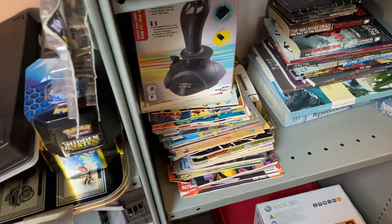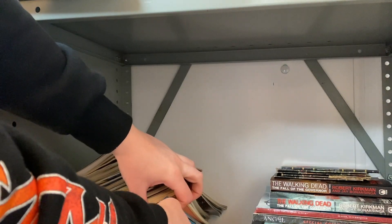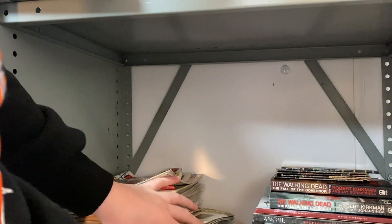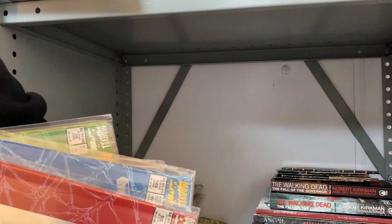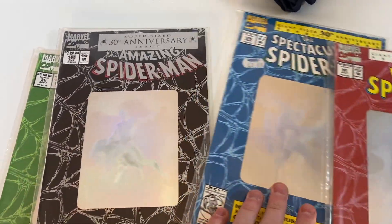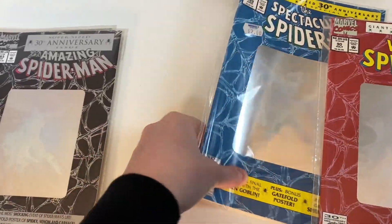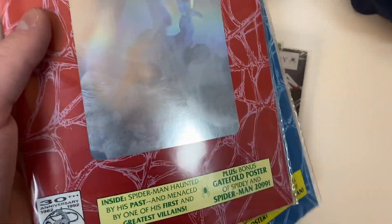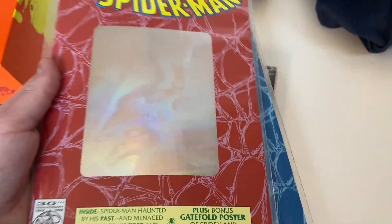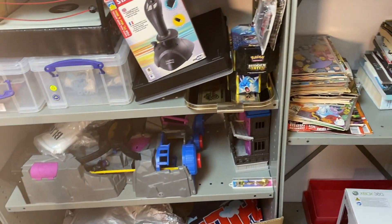Next we sold some Spider-Man hologram graphic novels — a bundle of four. These are the 30th anniversary Spider-Man comics from 1992 with a lenticular cover, pretty cool for their day. We got £30 for the bundle of four, really happy with that.